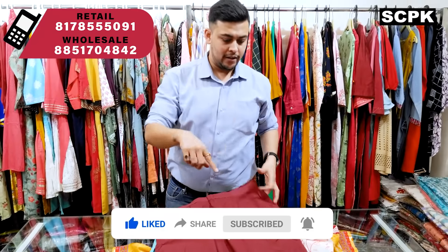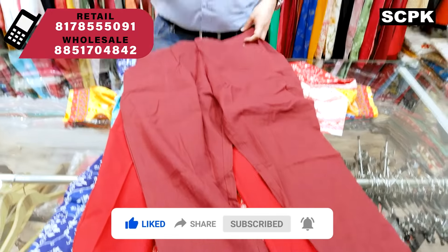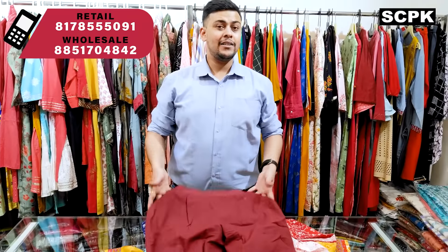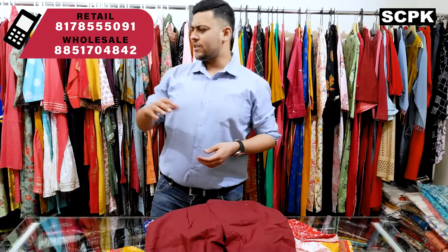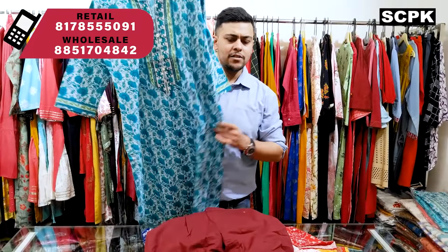If you want, you can also take this khadi pant and club it with a khadi trouser. This is of course not stretchable, sizes are S to double XL. It comes with a double pocket, and in both these varieties all basic color options are available.